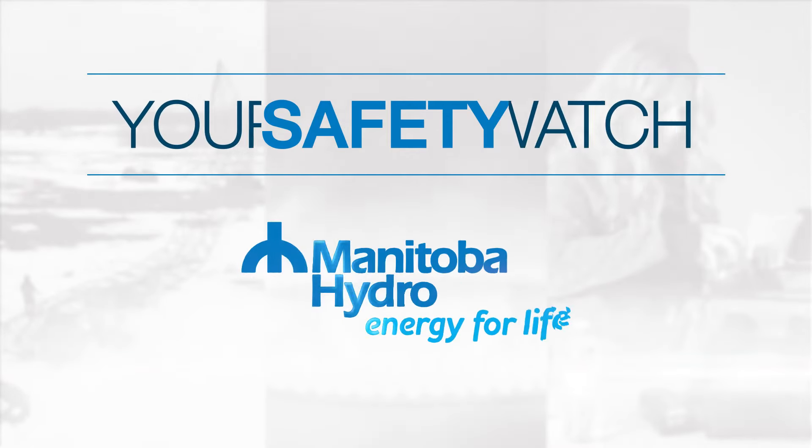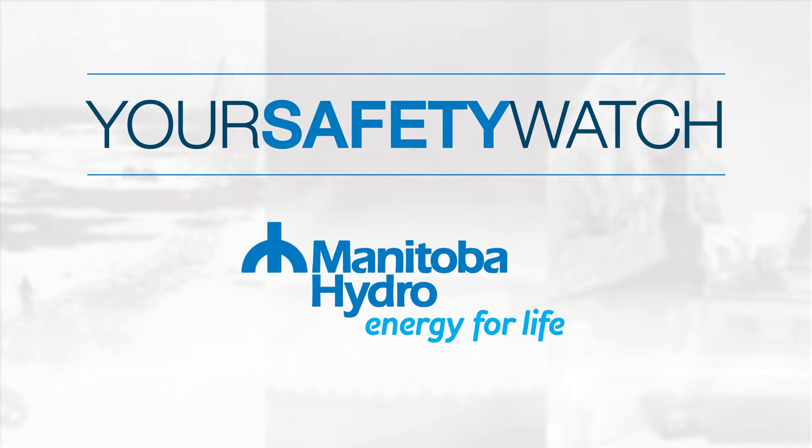Your Safety Watch. Do you have carbon monoxide alarms in your home? Carbon monoxide, or CO, is odourless, colourless, tasteless, and highly poisonous.